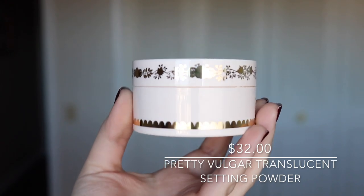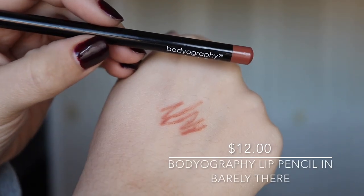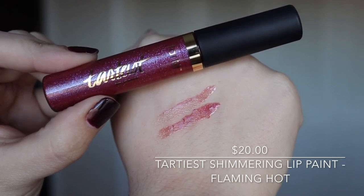The next thing I'm actually really, really excited about is the Pretty Vulgar Powder Room translucent setting powder in 'Matte About It.' First of all, this packaging is incredible — I'm obsessed with it! You open it up and it comes with a little pink poof, which is so cute. The feeling is super nice, and it has a color tint which means it probably won't have flashback. This retails for $32, and the packaging just really does it for me.